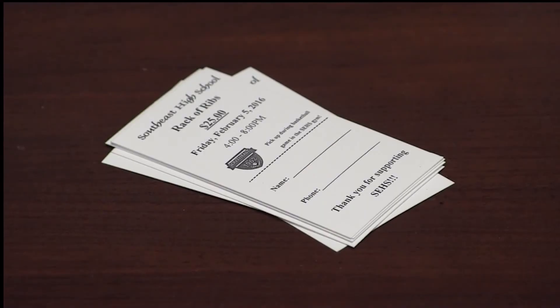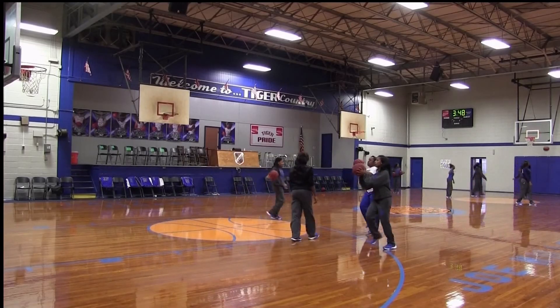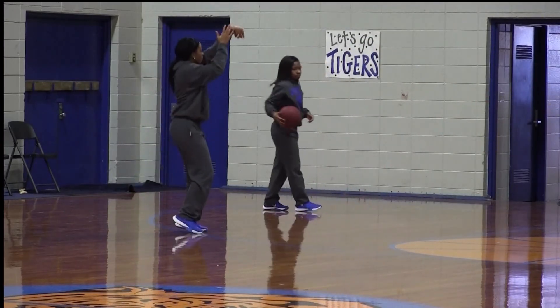People can purchase a rack of cooked ribs for $25 up until January 29th. Purchased ribs can be picked up on February 5th from 4 to 8 p.m. during the high school basketball game. Chelsea Jones reporting, Fox 30 News.